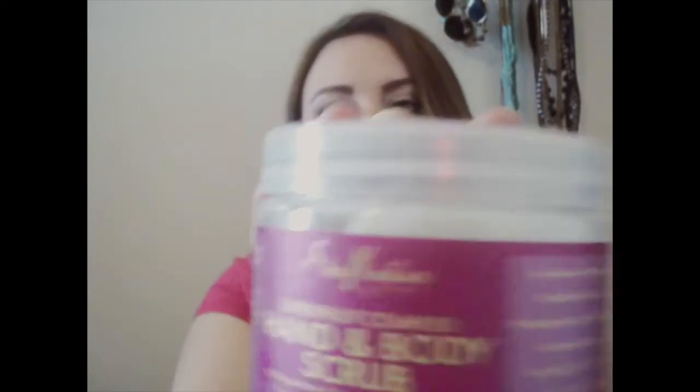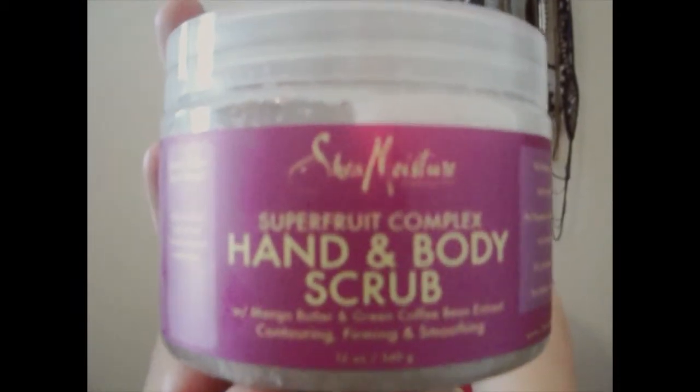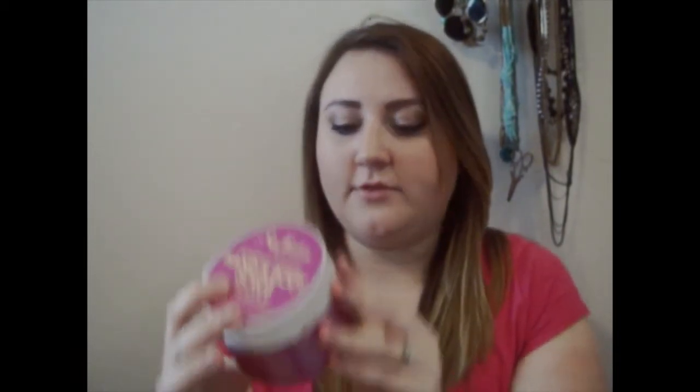To go along with it, I got this at Ulta — it's by Shea Moisture, the Super Fruit Complex Hand and Body Scrub. It has mango butter and green coffee bean extract. No parabens, no phthalates, no paraffin, no gluten, no propylene glycol, no mineral oil, no synthetic fragrance, no synthetic color, no DEA, no sulfates, no animal testing — and it smells amazing.